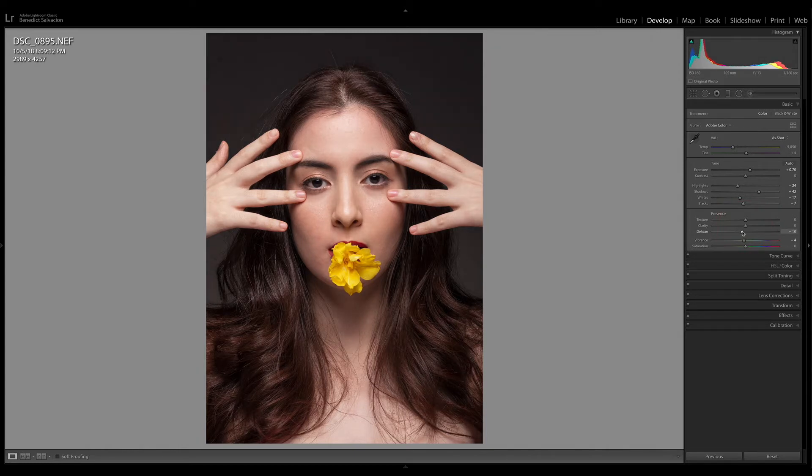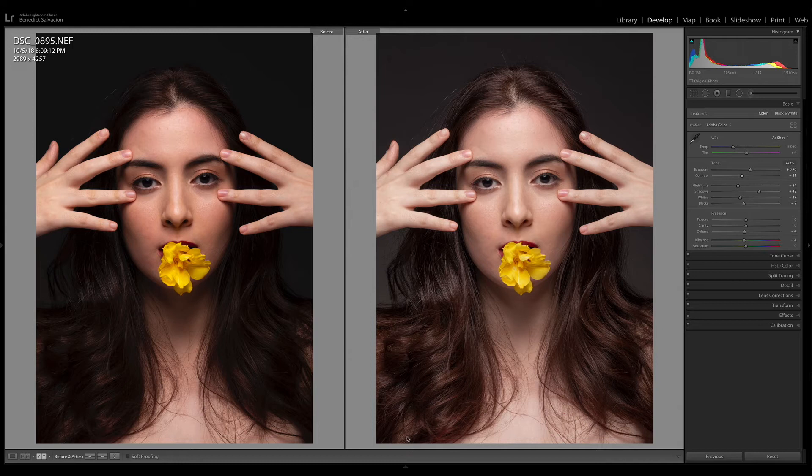For the dehaze slider, I flatten my photo a bit along with the contrast, because I can always bring that back once I'm in Photoshop. I love to have full control of my contrast in Photoshop. Here's your before and after — I'm happy with it. The next thing I do is transfer it to Photoshop.